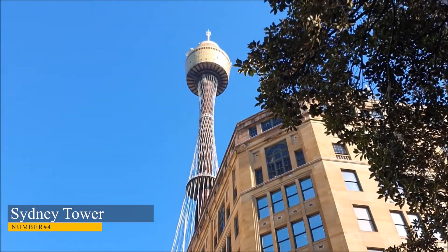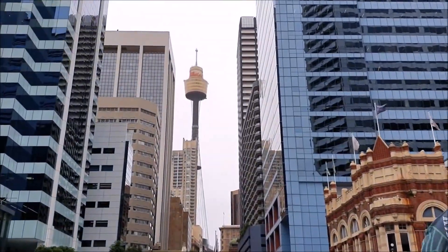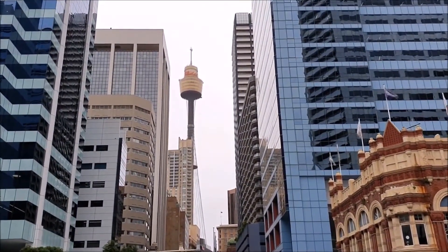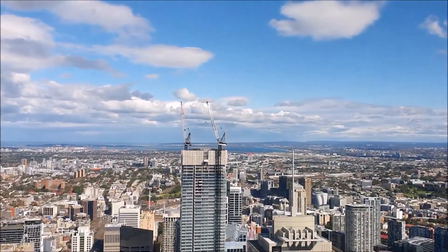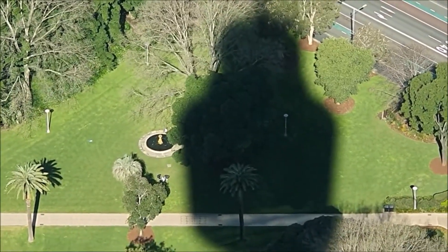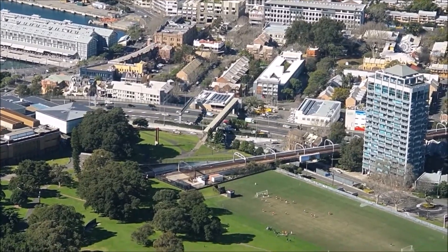Number 4: Sydney Tower. Next is the Sydney Tower, the city's tallest structure, reaching 1,073 feet above sea level. From its vantage point, visitors may enjoy panoramic views of the city below, the harbour, and even the countryside beyond. The structure contains an enclosed observation platform that completely encircles it.